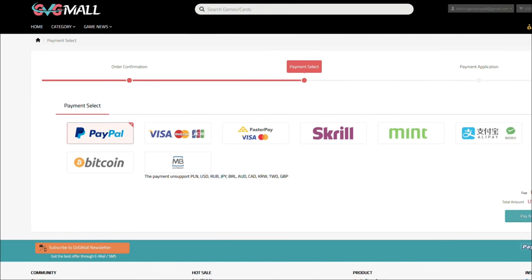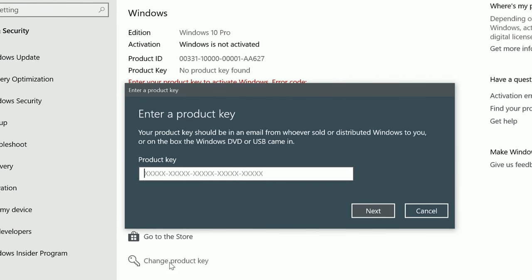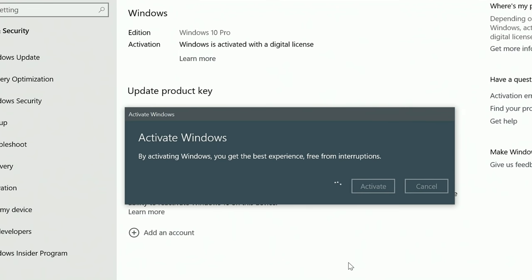After the payment, you'll receive the serial key, and to activate it, just go to your Windows settings and enter that same key. And voila! You have an activated system for only $14.